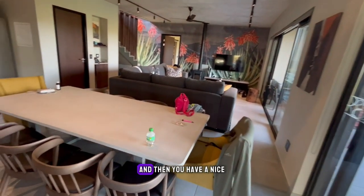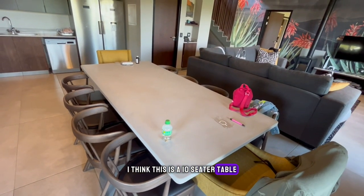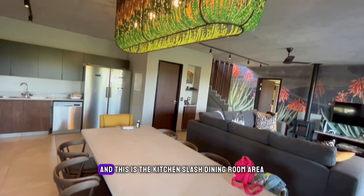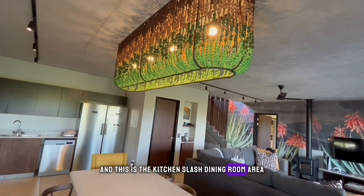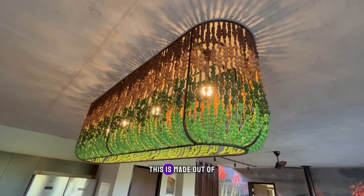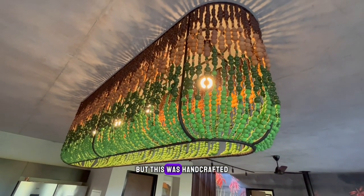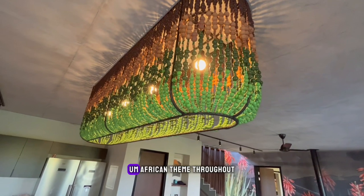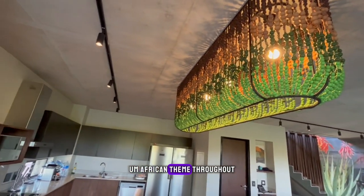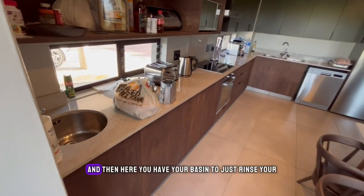You have a nice 10-seater table, and this is the kitchen slash dining room area. Look at this beautiful chandelier — this is made out of I don't know how many beads, but it was handcrafted. African theme throughout, very beautiful.